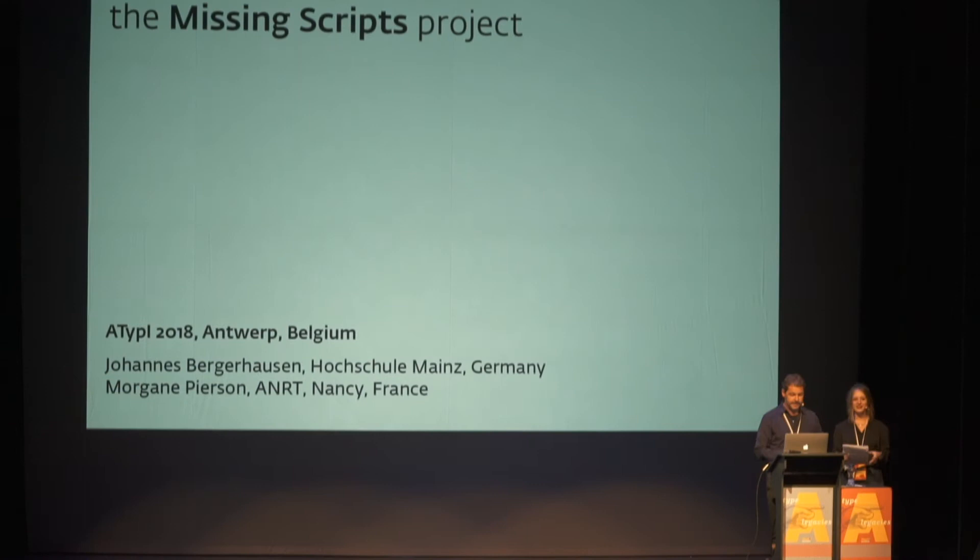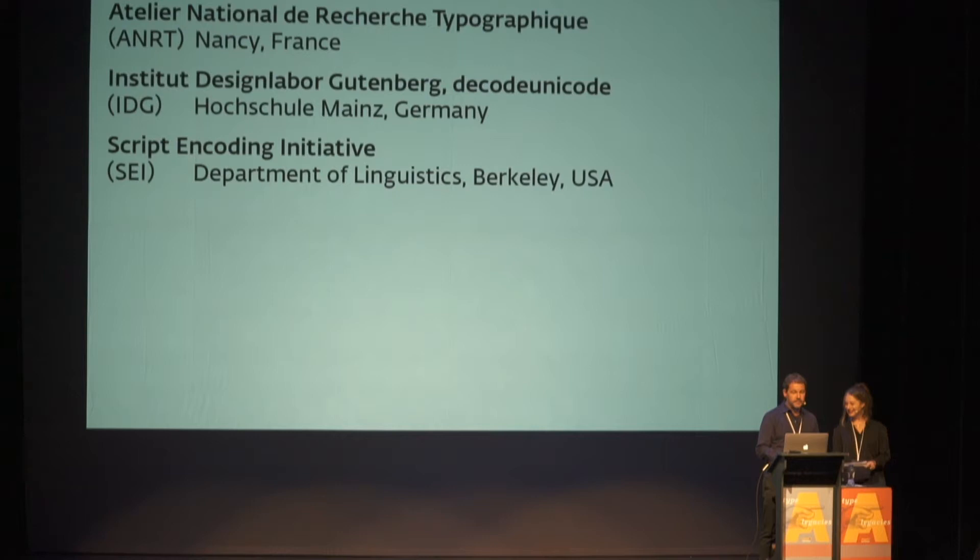We would like to present the Missing Scripts project, coming from three institutions: the Atelier National de Recherche Typographique in Nancy, France; the Institut Design Labor Gutenberg in Mainz; and the Script Encoding Initiative from the Department of Linguistics in Berkeley.